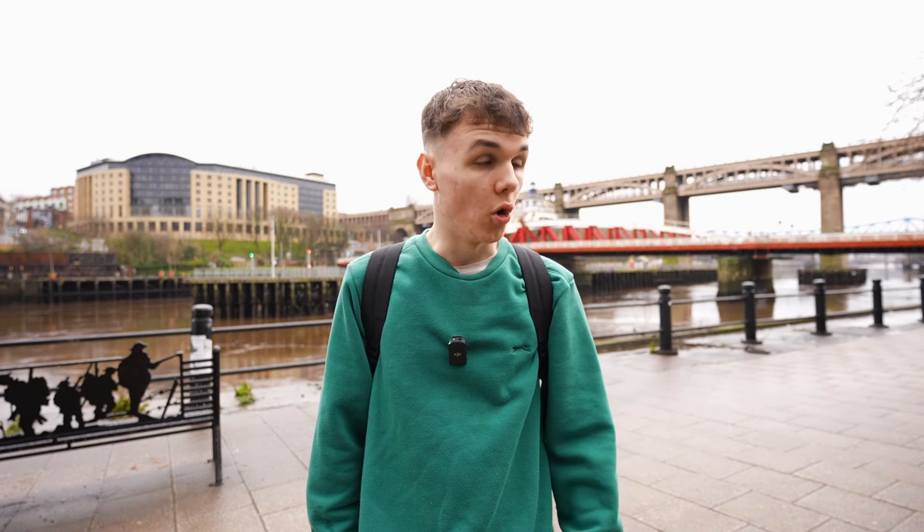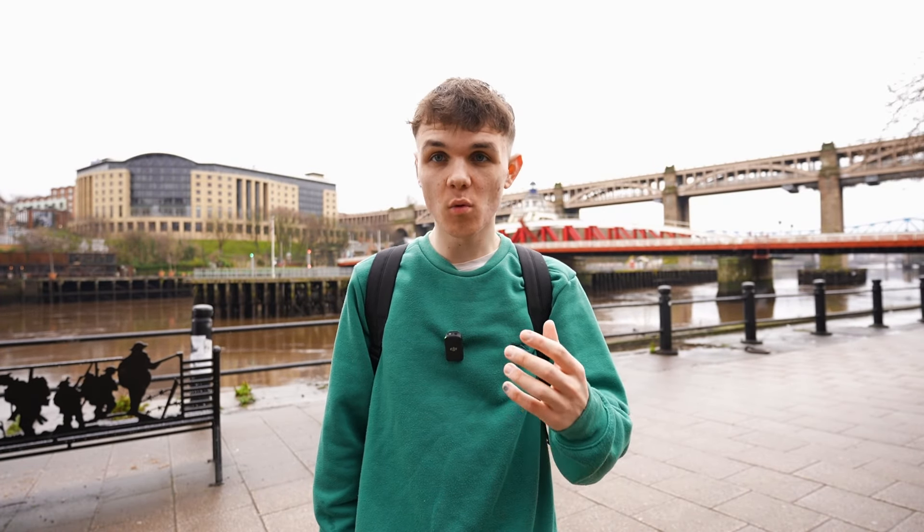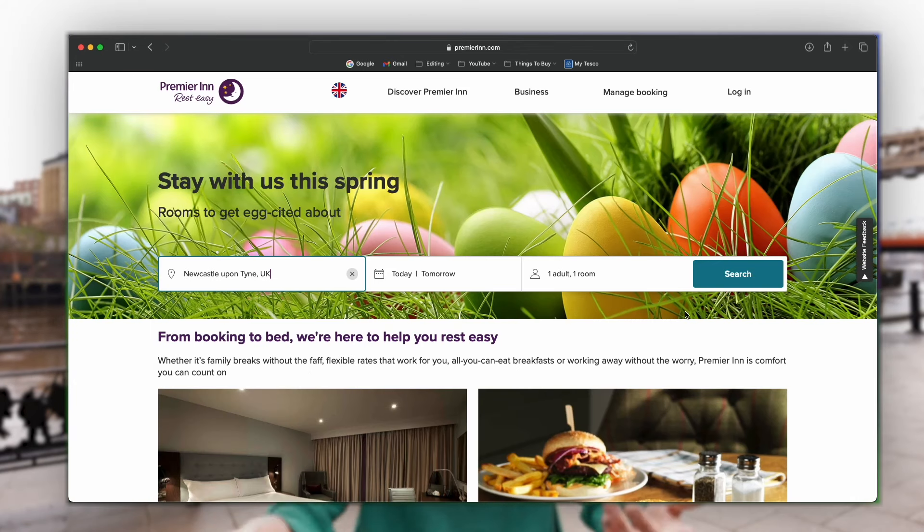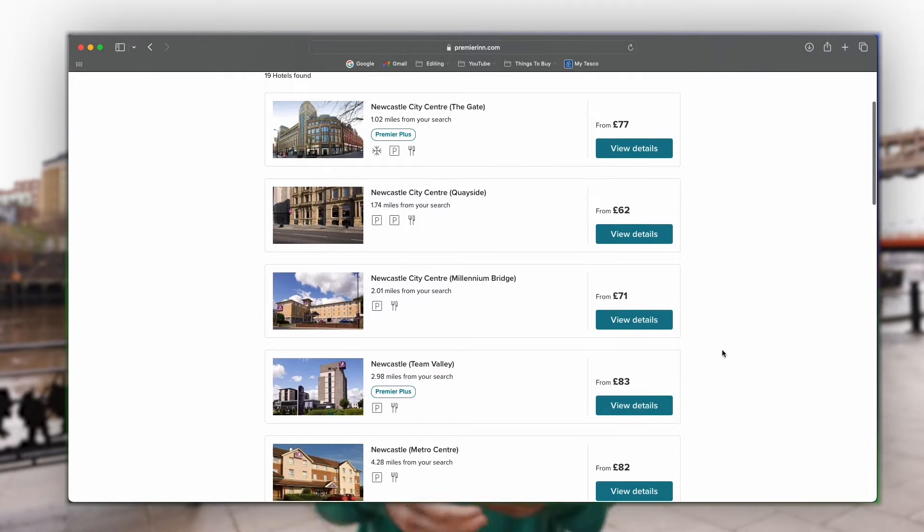That is our stay at easy hotel done. Personally I think it's alright for what you pay. I wouldn't want to stay at easy hotels just because it's not very comfortable, it's a bit weird, and it does smell a little bit. Overall, I only paid £39.60 for my room, which isn't that bad — most hotels in the area are about £60 to £70. So to save 30 quid, especially if all you're going to be doing is sleeping in the room, it's really not that bad. I hope you liked this video — if you did, like, subscribe, all that good stuff, and I'll catch you in the next one.